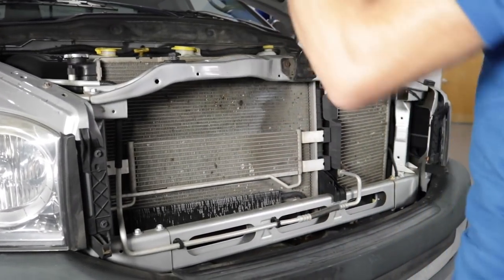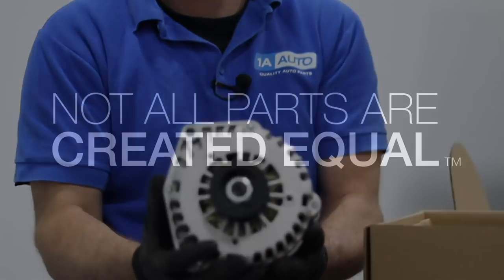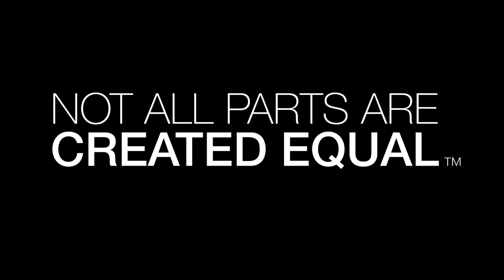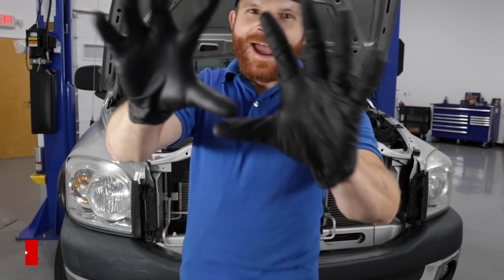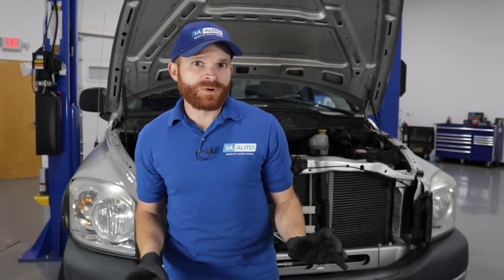Let's check this out. Whoa! How many coolers does this thing need? Hey friends, it's Len here from 1A Auto. Today I wanted to talk to you about coolers underneath your hood. There might be several. We're going to start with the radiator and we'll go from there.